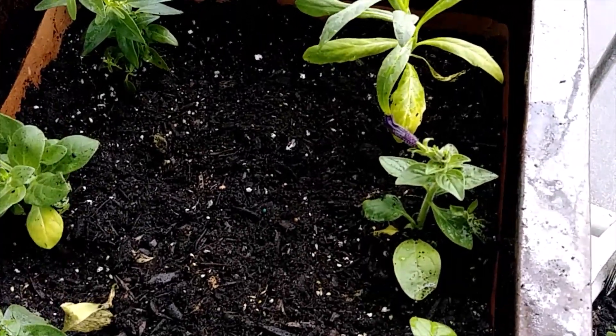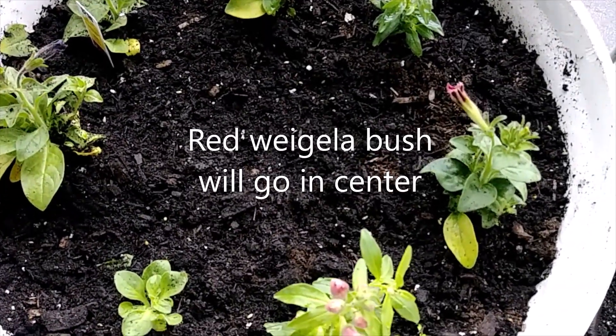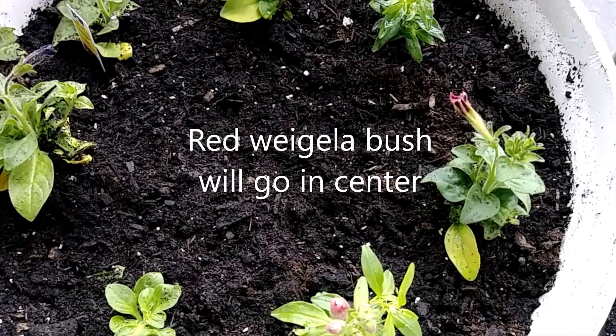I have some seeds in the center, so hopefully they'll grow. For the center of this one, I ordered a red Sonic Uchilo.